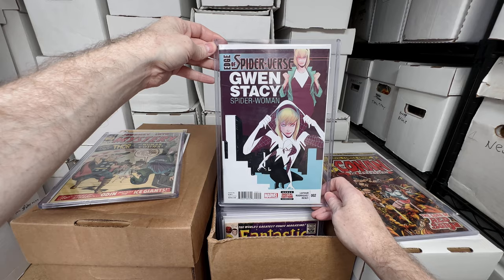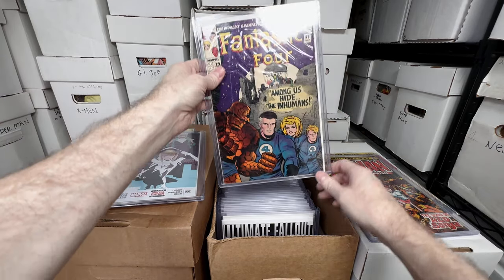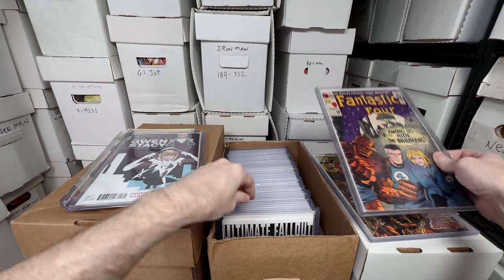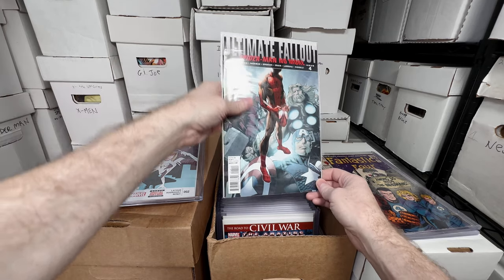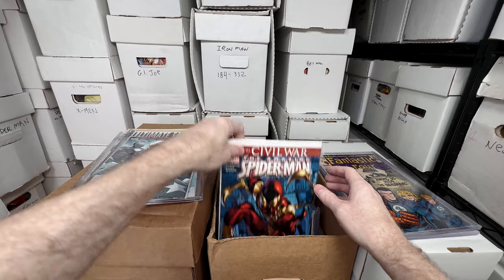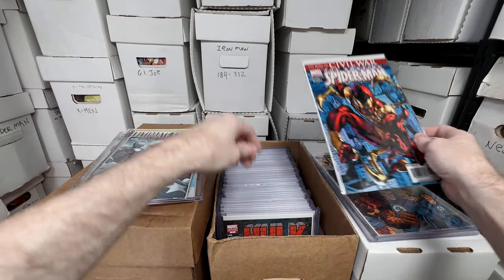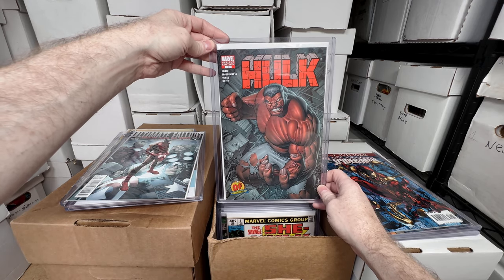Edge of Spider-Verse number two, first appearance of Spider-Gwen. Fantastic Four number 45, the first Inhumans appearance. Ultimate Fallout number four, first appearance of Miles Morales. Amazing Spider-Man 529, the first Iron Spider suit. Hulk number one, the Dynamic Forces version — it's the first appearance of the Red Hulk. She-Hulk number one, her first appearance.